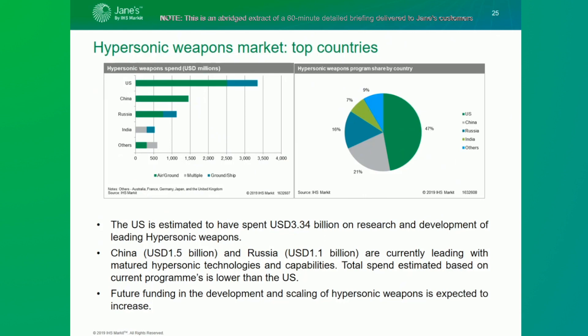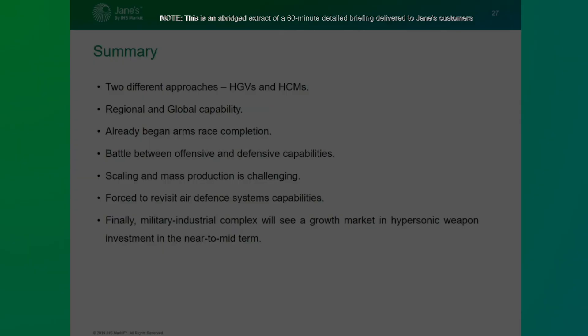Russian spending on hypersonic weapons is not expected to rise significantly, as the Kinzhal is already in service while the Zircon and Avangard are close to entering service. China's funding for hypersonic weapons programs is assessed to be more than Russia's — estimated at over 1.5 billion dollars — on programs such as the DF-ZF and the Starry Sky 2. The DF-ZF is expected to be operational by 2020, while Starry Sky would be operational by around the same time.